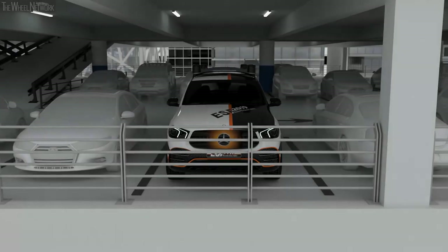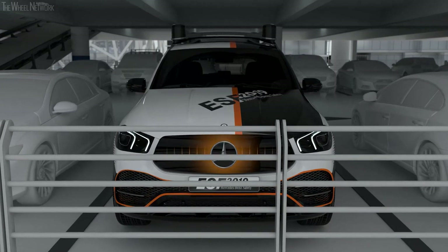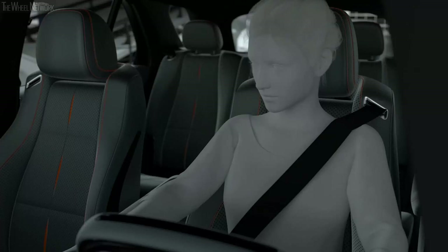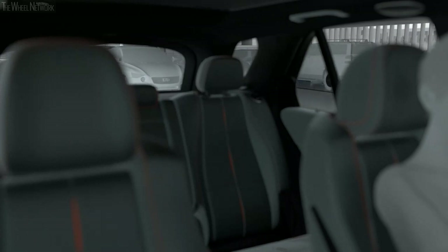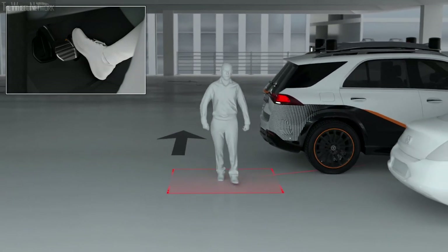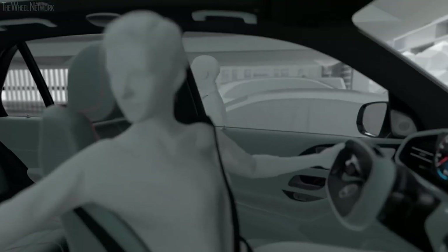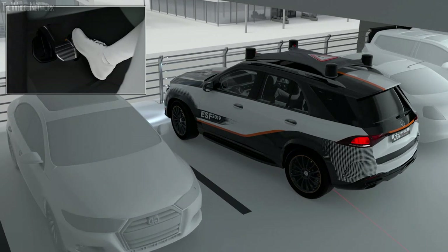The 360-degree pedestrian protection warns and supports if there is a risk of collision with stationary or moving pedestrians or cyclists while parking or maneuvering. The sensor fusion of the ultrasonic sensors and 360-degree camera allows all-round monitoring of the vehicle, enabling the ESF 2019 to warn against impending collisions with vulnerable road users in good time. Should the driver fail to react, the ESF 2019 will brake autonomously — this works both when moving forward or reversing, and even if pedestrians or cyclists are to the side. In this way, the ESF 2019 can improve traffic safety by supporting its driver.